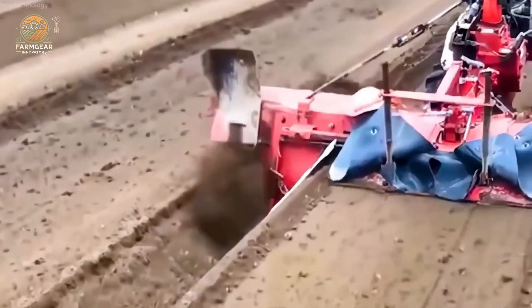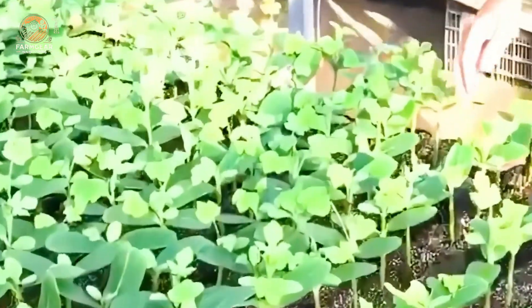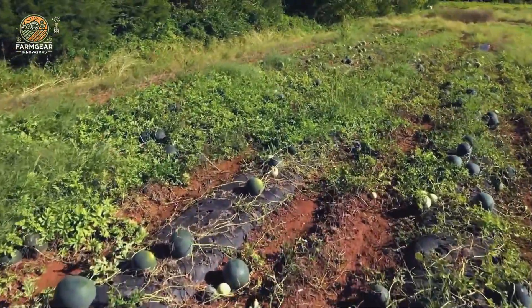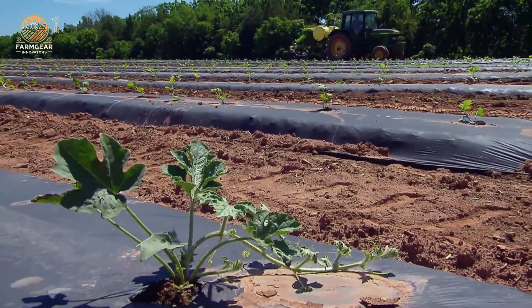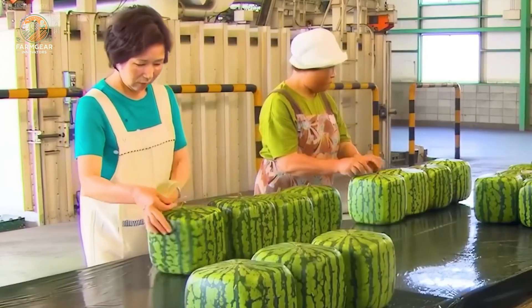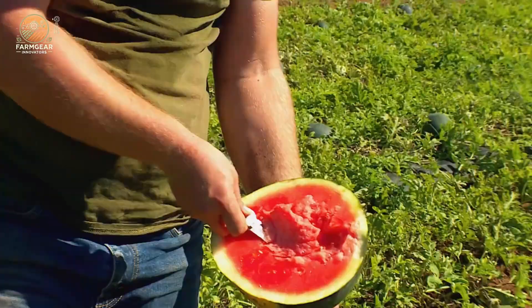To get that sweet, refreshing watermelon you crave, China's farmers start with perfect soil — loose, nutrient-rich, and well-drained. The soil's pH is ideally between 6.0 and 6.8. And they use some seriously advanced tech to make sure every seed is planted just right. Machines are involved in almost every step, from seeding and fertilizing to covering crops with plastic to prevent weeds.